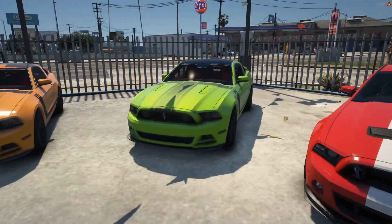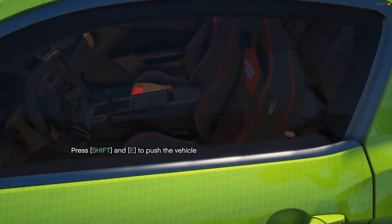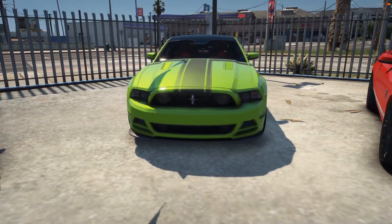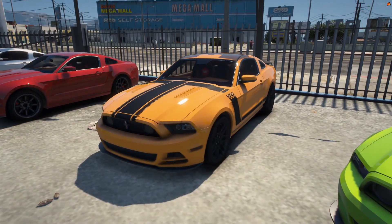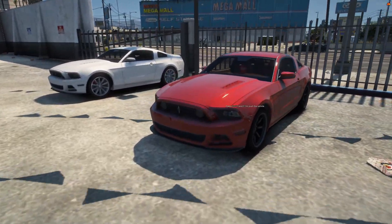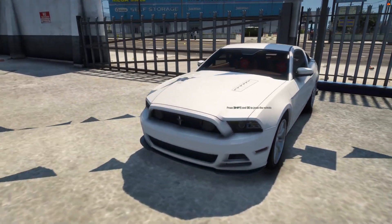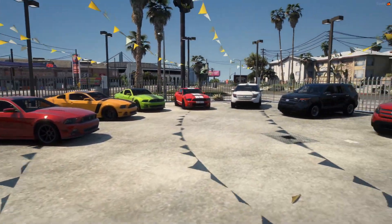Got a Boss 302 right here in a nice lime green - looks pretty good. Interior looks fairly new, it's a stick shift. I like the front of this as well - S197 models look very very nice in the front. Over here we got another Boss 302, this one doesn't have the black boots package. Then we got what looks like a V6 model, and another V6 model here.